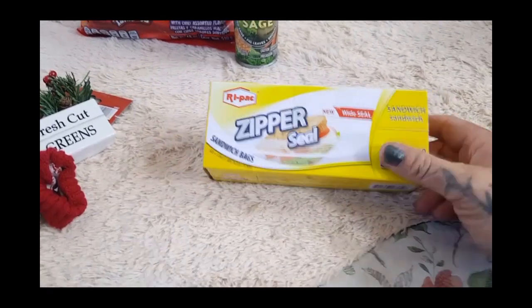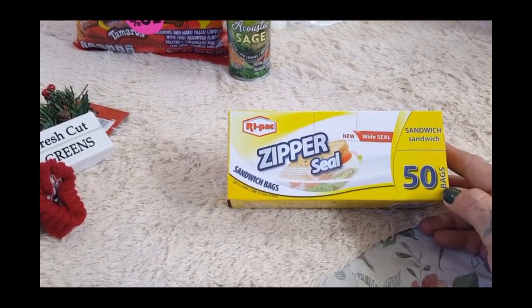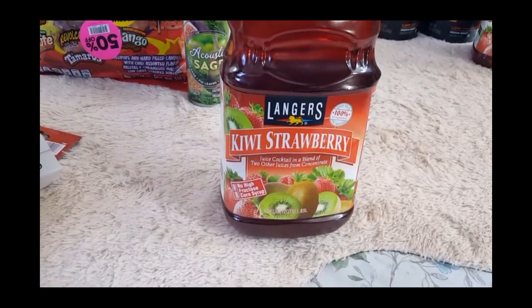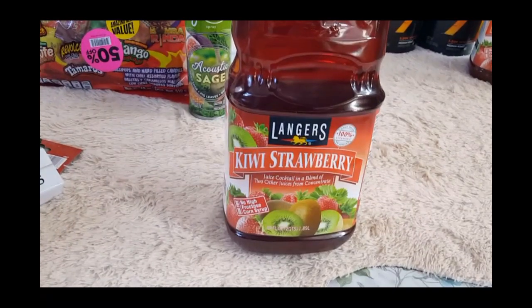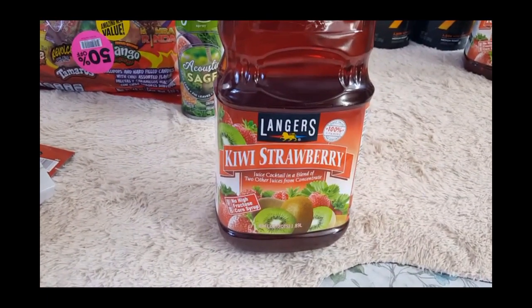Some boring Ziploc bags for lunch prep — I don't even care that they're not the big zipper Ziploc brand ones, they throw them away anyways and they work just as good. I picked up some Langers kiwi strawberry juice — this is an awesome buy, we buy this brand anyways. It's 64 ounces for 99 cents, and the kids love the strawberry kiwi one. It is a little sweet so we do water it down — even as teenagers they're not really big on super sweet juices.